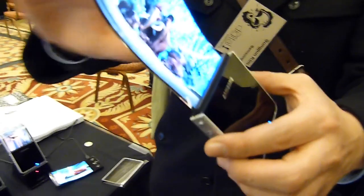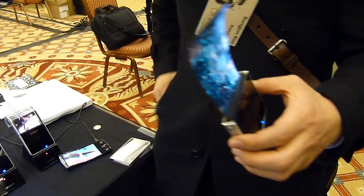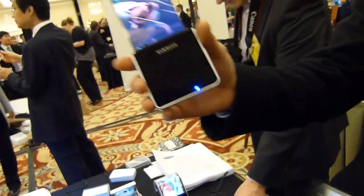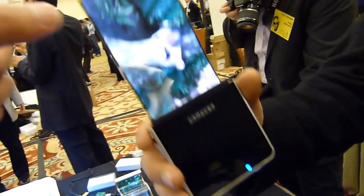Unbreakable display. Unbreakable? Yeah, because there is no glass. Typically a display uses glass, but this one doesn't need it. It's just plastic.